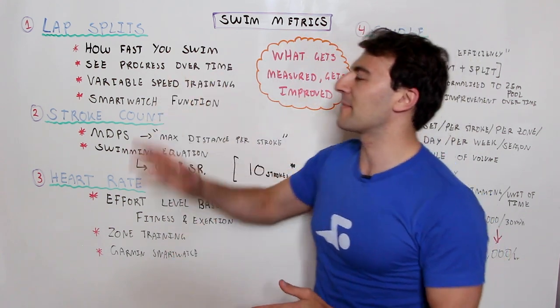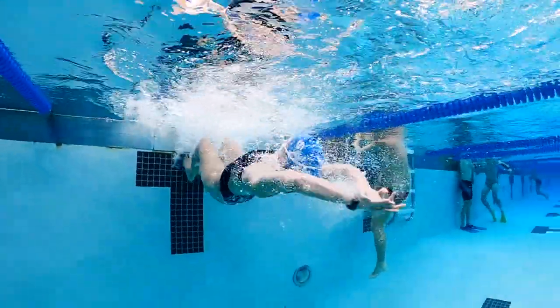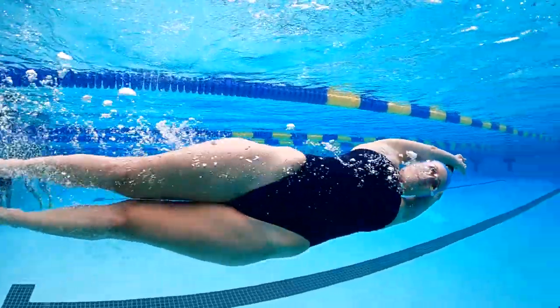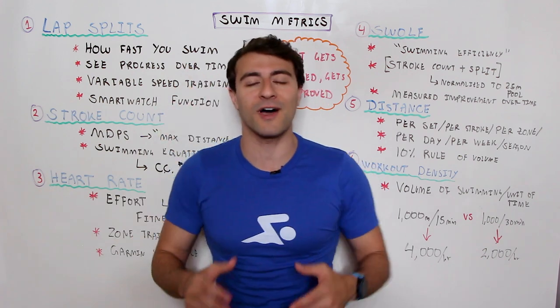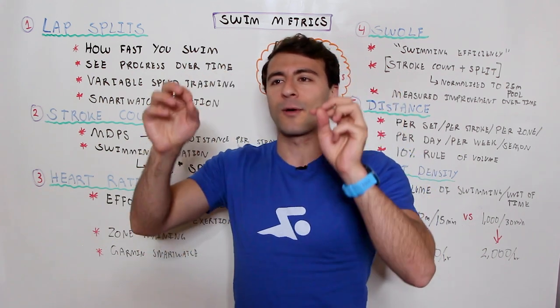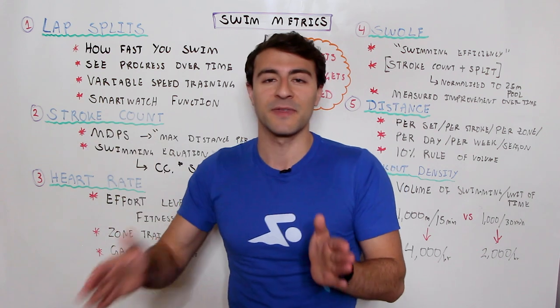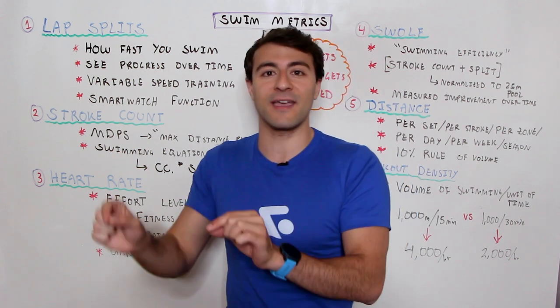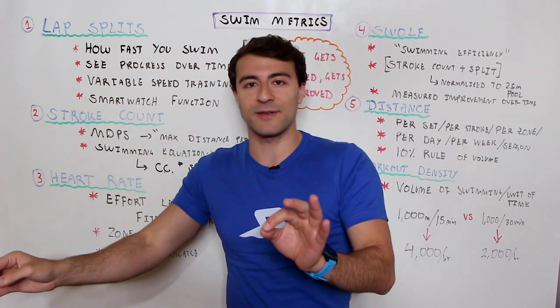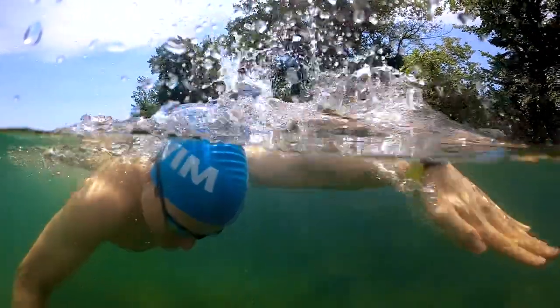The first metric I want to talk about is your lap splits — this is how fast you're actually going. What they say is: what gets measured gets improved. So if you measure your time and you know how fast you're swimming, whether you're swimming with an interval clock or a smartwatch, you need to know what you're doing if you want to improve. Once you can swim from one end of the pool to the other, in open water or in the pool, you need to measure it.